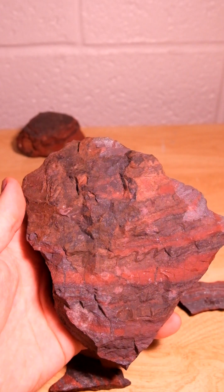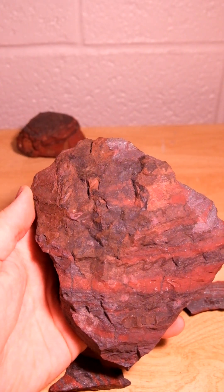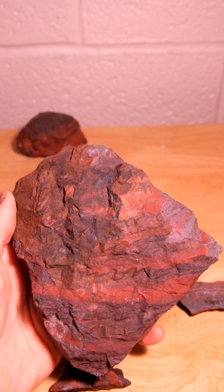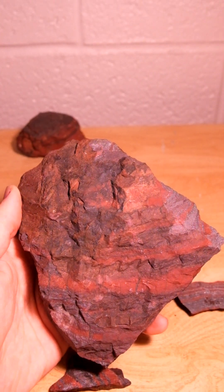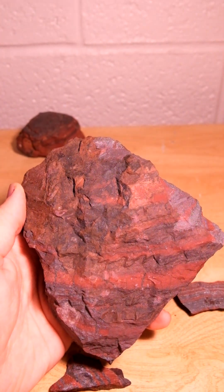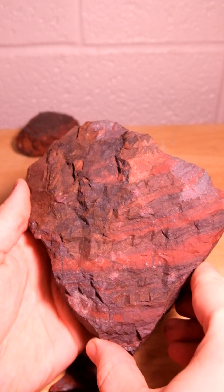History fact: Lake Superior iron deposits were responsible for more than 90% of the nation's iron supply during the peak of World War II. Today, this number is closer to 20% and is declining. Thank you for watching and come back tomorrow for the next one.